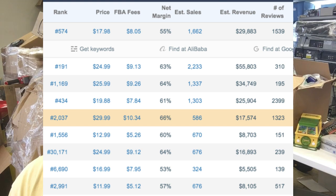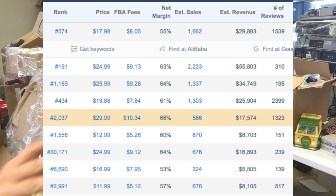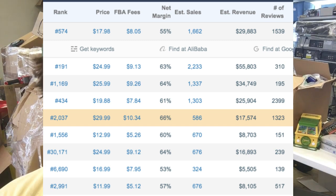After that you have estimated monthly sales — a great metric for figuring out how many units will move per month and how many to buy your first time. With wholesalers, the more you buy the better deal you get, and that's doubly true for freight from China. After sales, you have estimated monthly revenue. You can also see reviews: three of the top five have over 1,300 reviews, but two of the top five have under 311 — those are more in your range.